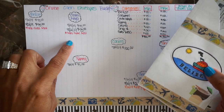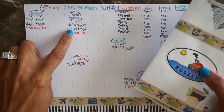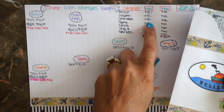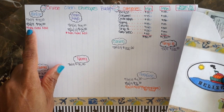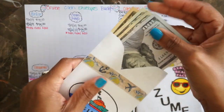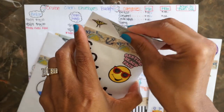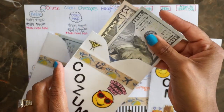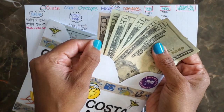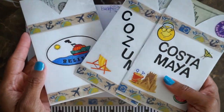On July 6th for Belize, Costa Maya, and Cozumel, I reached the minimum goal of $75 in each category. Then on August 2nd I met the max goal of $150 in each category. So Belize has $150, Cozumel has $150, and Costa Maya has $150 as well. These three envelopes are completely stuffed and ready to go.